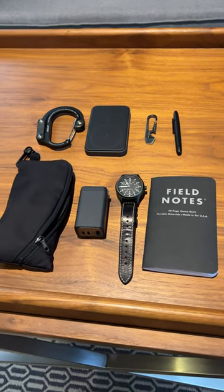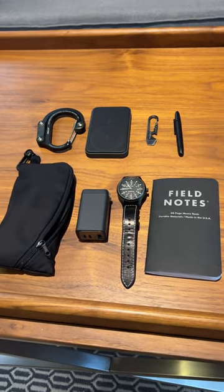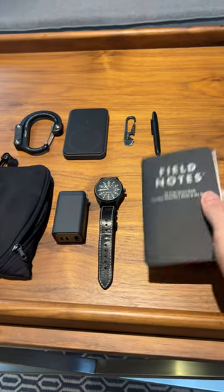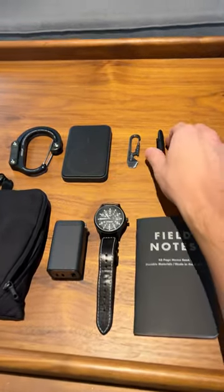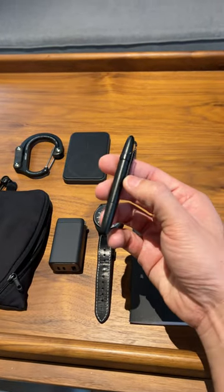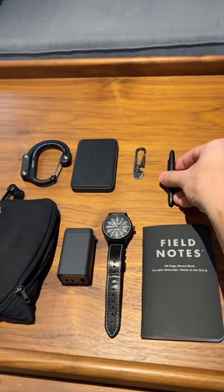These are some of the tech and EDC essentials that I have with me on any trip that I take. First up we have a Field Notes notebook that's great for jotting down itineraries, packing lists, and quick notes. I have a Fisher Space Pen which is very compact, fits into my pocket, and is super reliable.